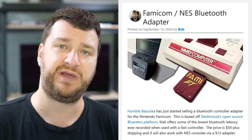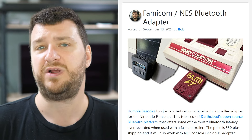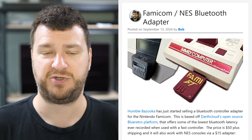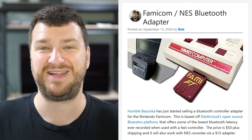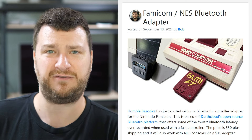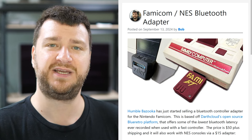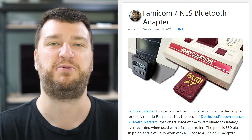Let me know in the comments what you think about the Famicom to NES controller adapter. What other things do you think we could use this for on the NES? I bet there are a bunch of cool scenarios — maybe even with the 3D glasses adapter using the pass-through port. Let me know in the comments; I think it'd be a fun discussion.